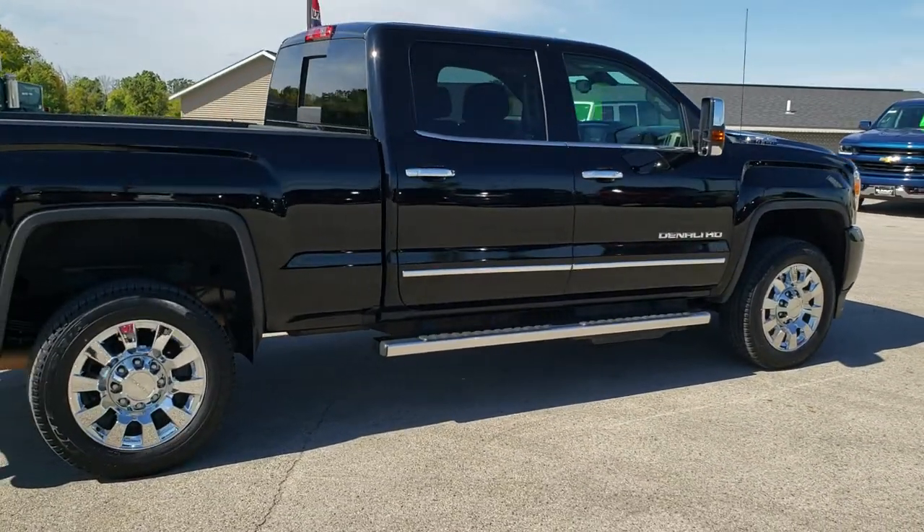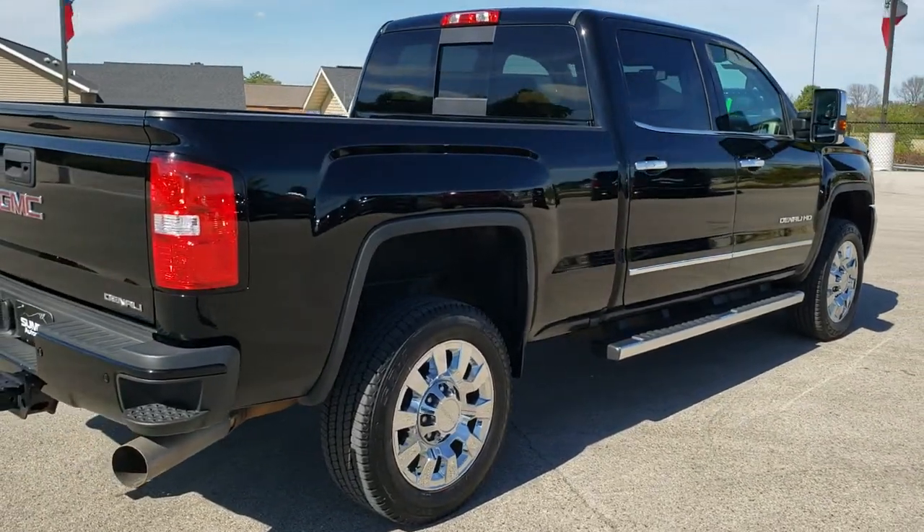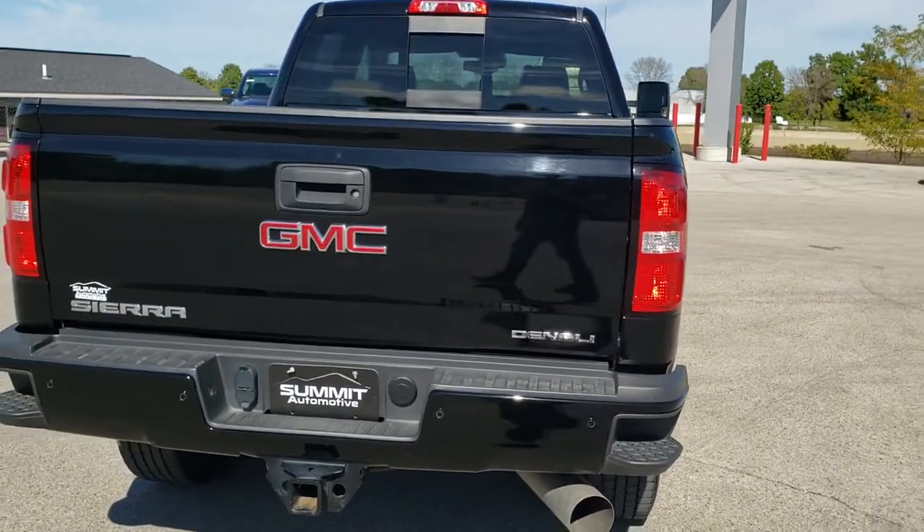This truck has been fully safetied and inspected by our service shop. It has a fresh oil and filter change, all the fluids have been checked and topped off, and this thing is 100% ready to go.